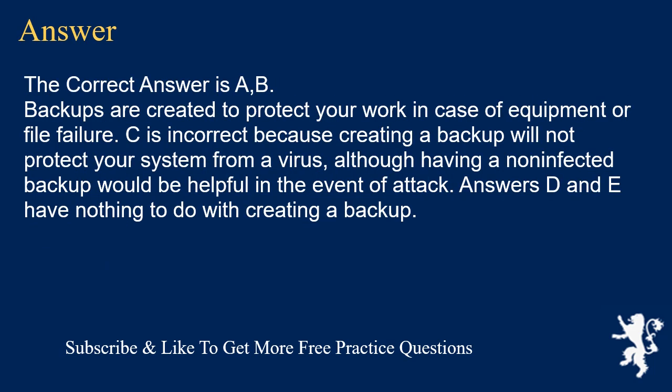The correct answer is A and B. Backups are created to protect your work in case of equipment or file failure. C is incorrect because creating a backup will not protect your system from a virus, although having a non-infected backup would be helpful in the event of an attack. Answers D and E have nothing to do with creating a backup.